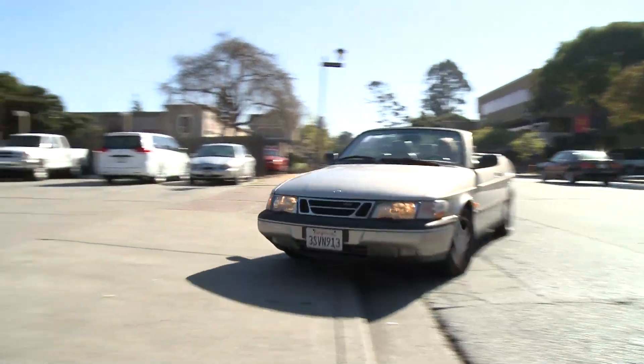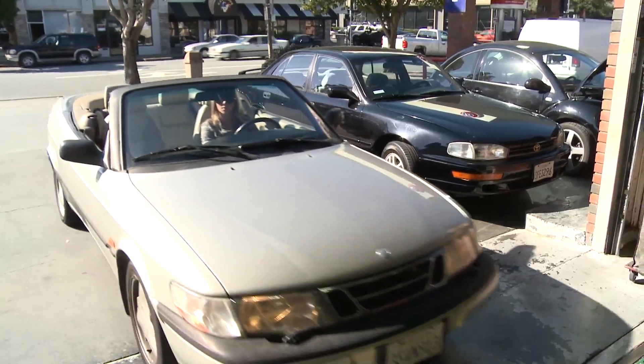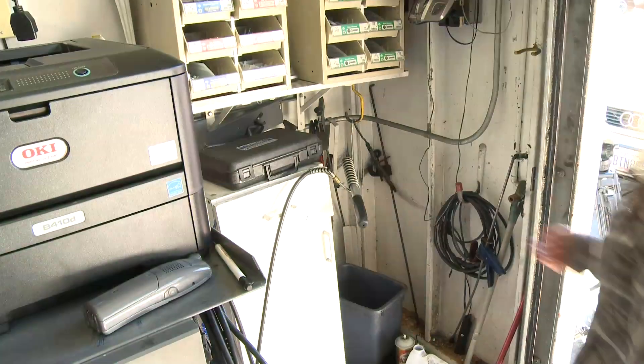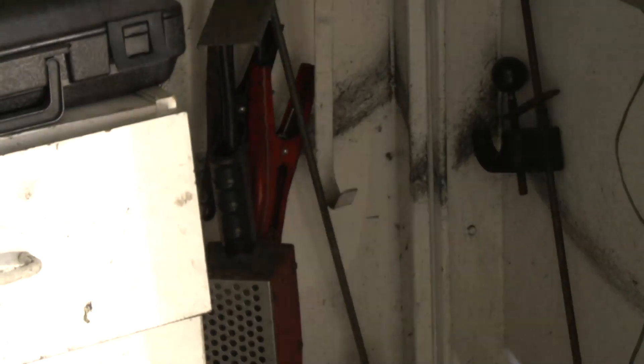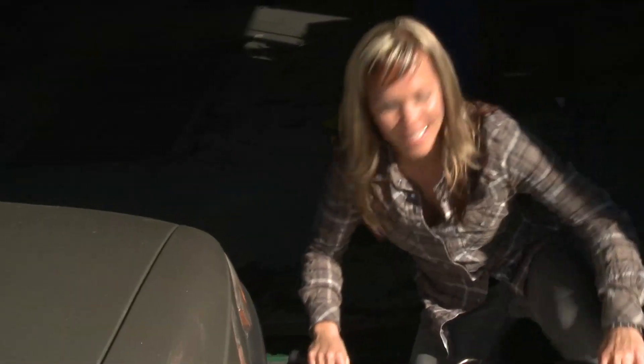Let's find it. This is the probe that reads all of the gas emissions, so I'm gonna stick it in the hole and see what it reads.